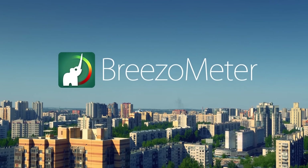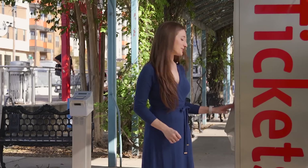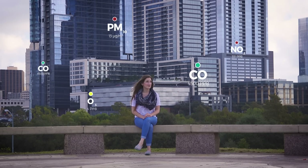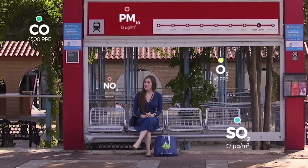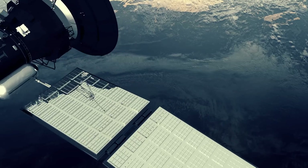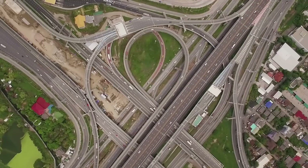So how does it work? Breezometer. Breezometer gathers data from official air quality sensors placed all over my city, measuring nasty contaminants like carbon monoxide, ozone, and other airborne particles — stuff that can really make you sick. Sensor data is combined with satellite readings and layered with wind, weather, and traffic conditions around me.